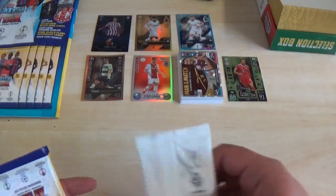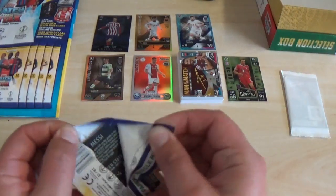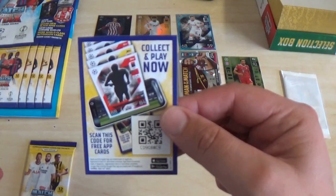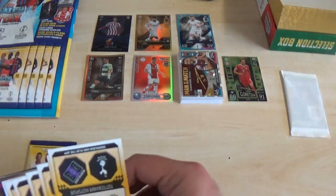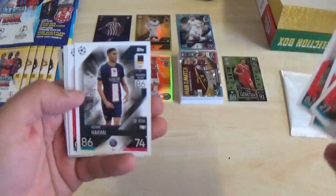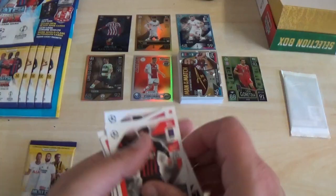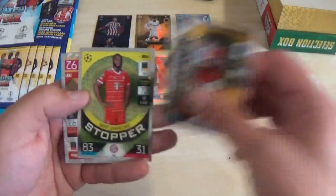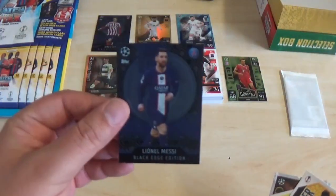We've got two normal packs and the white limited edition pack. The code is CD908WC9. Then we've got Brahim Diaz, Leipzig Badge, Eric Gutierrez, Achraf Hakimi, Ryan Gravenberch, Borna Barisic, Rodrigo Bentancur and Karim Adeyemi. With the inserts: match winner Bukayo Saka, stopper Dayot Upamecano, legend Fernando Torres and a black-edged Lionel Messi there — very cool.